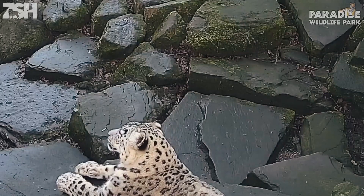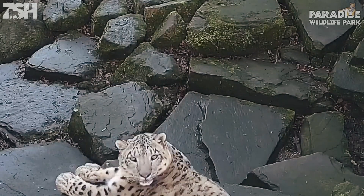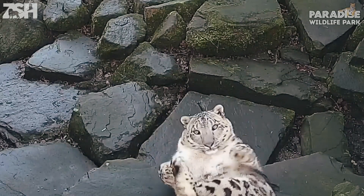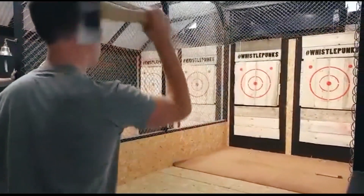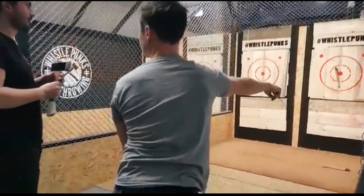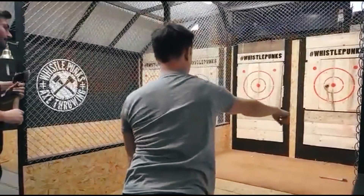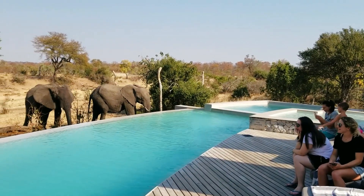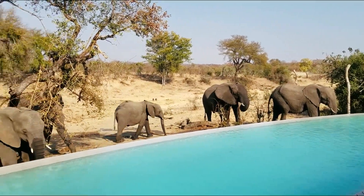A zoo installed new security cameras and it scared the snow leopard. This is a hotel in South Africa where elephants come right to the pool for a drink.